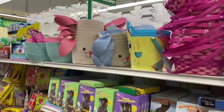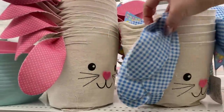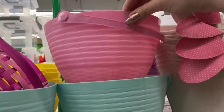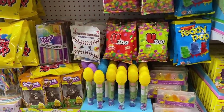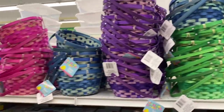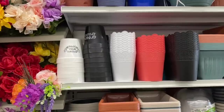Hello everyone, just inside Dollar Tree. I had to share these adorable fabric Easter baskets are back — the ones with the polka dots and the blue has plaid. They have a few options in the plastic and also the faux wicker or faux wood. Lots of treats, and these are going to sell fast — I think this week everything will start to clear off the shelves, but these baskets are really pretty.